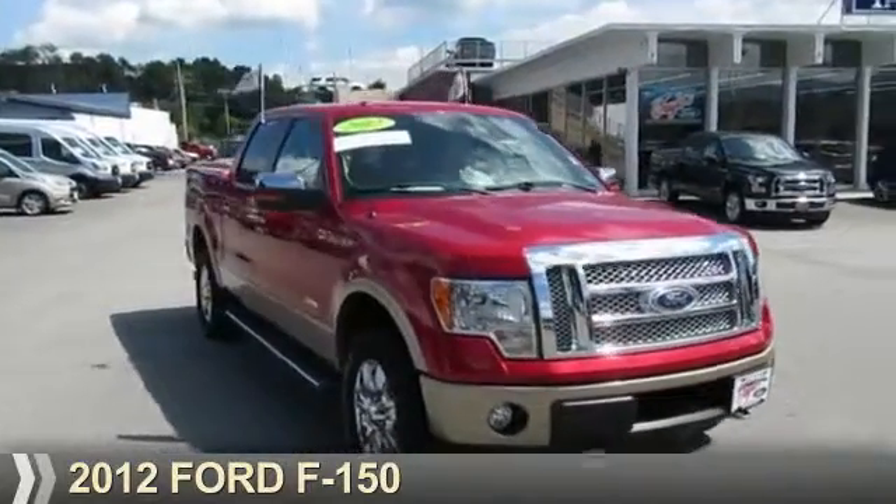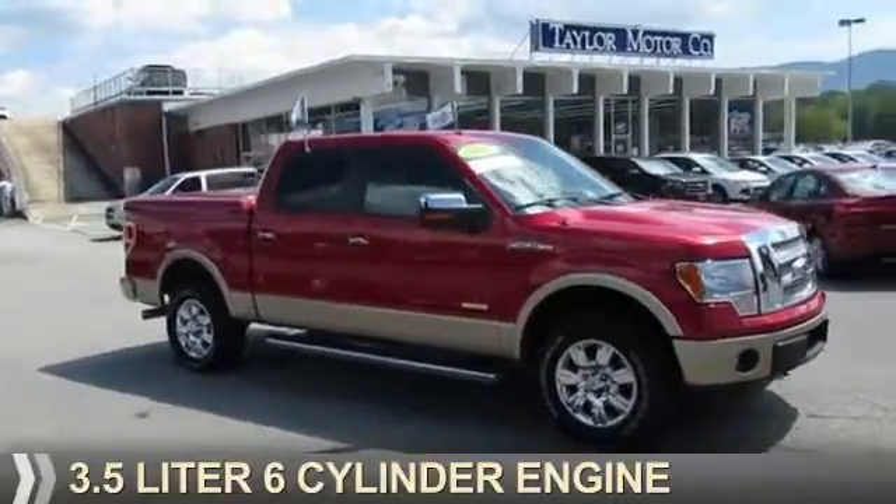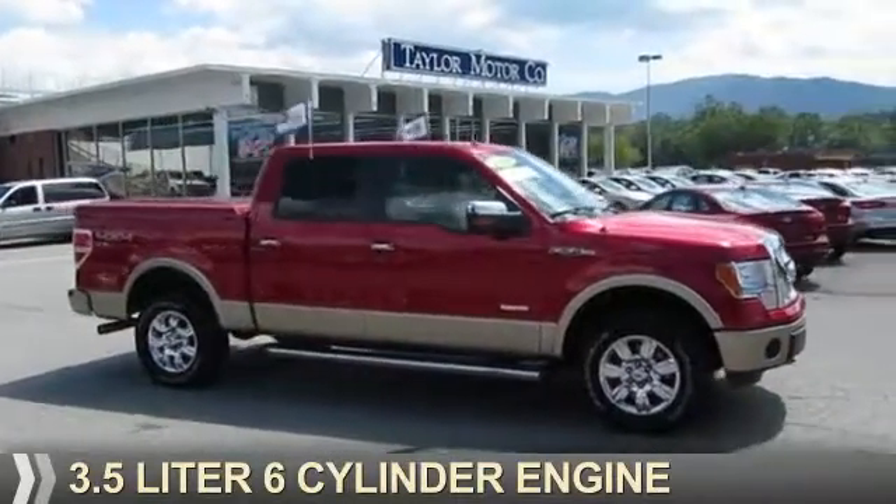Presenting the 2012 Ford F-150. It's powered by a 3.5-liter six-cylinder engine.